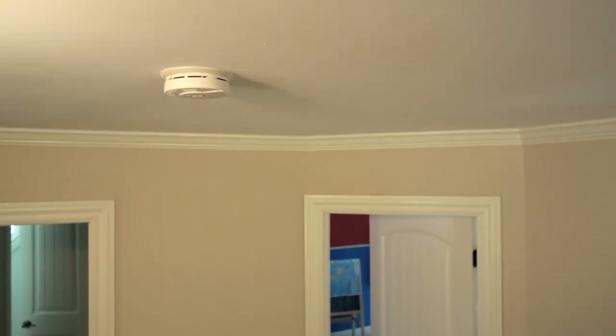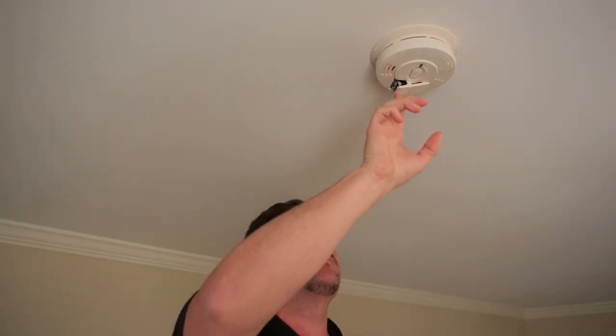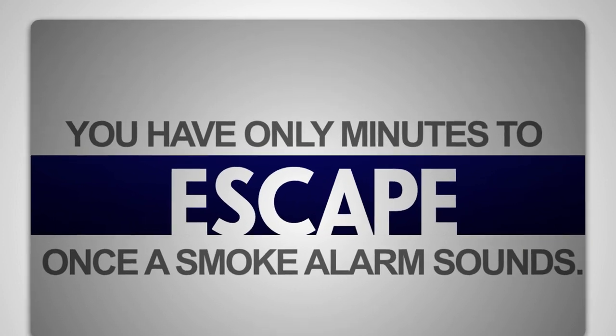Hallways connect rooms and are the main routes through a home. A working smoke alarm is essential because you have only minutes to escape once a smoke alarm sounds.